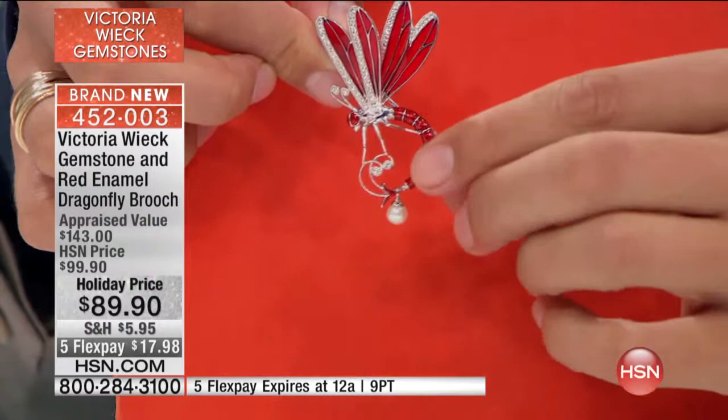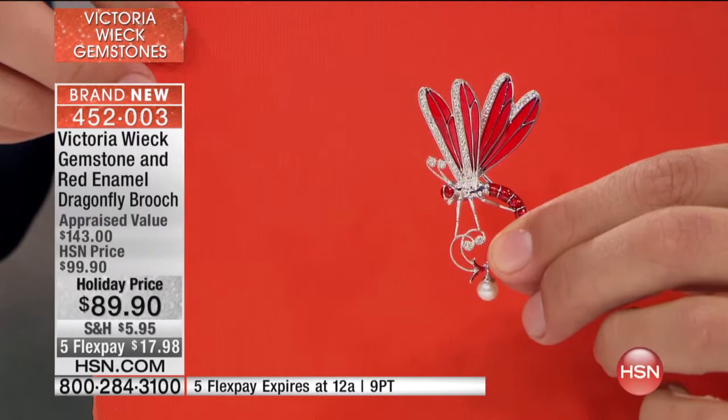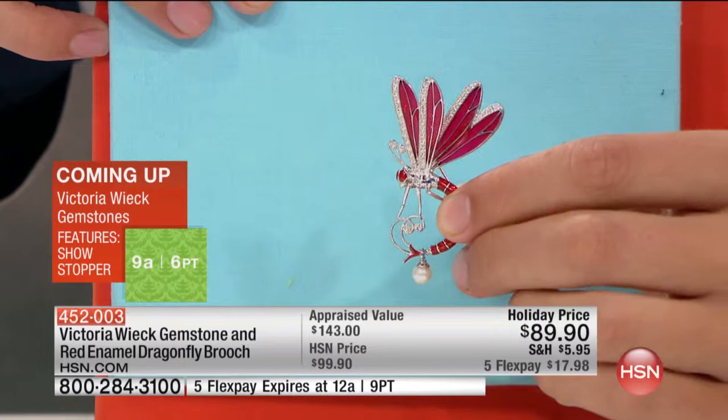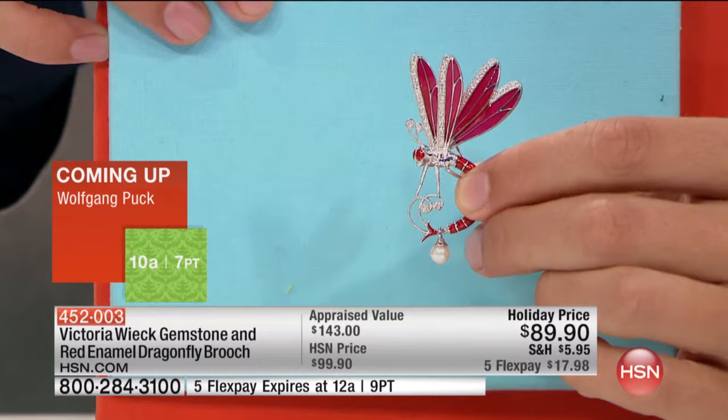The Art Deco period also featured a lot of dragonfly imagery. So if you're somebody who likes history, who likes art — I would love to wear this next to a black outfit, or even with what I have on right now. My sample — I didn't want to have to put it on me. But it's a gorgeous piece, like carrying this little treasure that it picked up somewhere, which is your pearl.